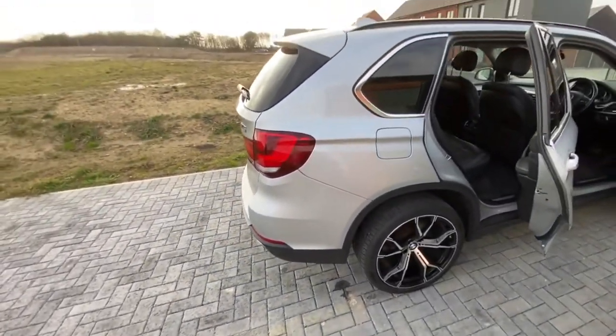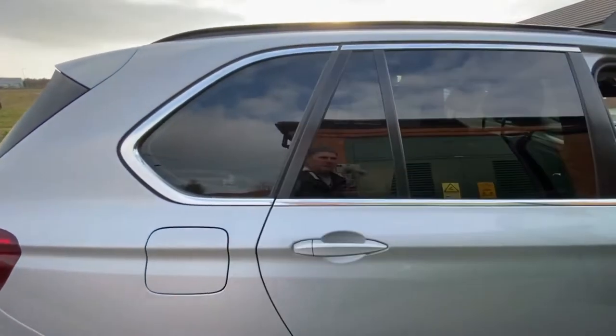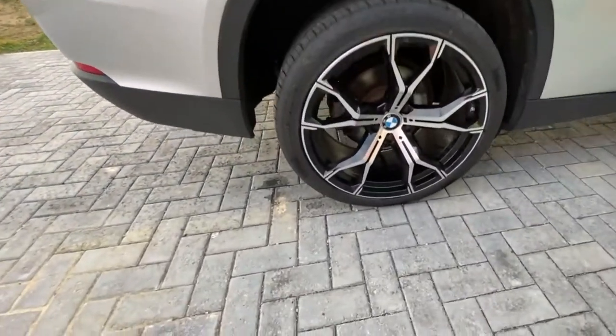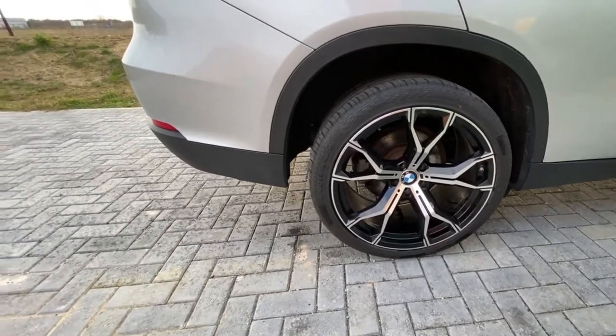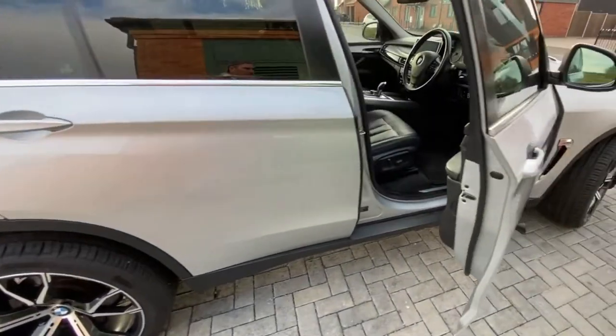We're showing some BMW service history as well as other service history from a specialist dealer. Just moving through the rest of the information, we can see she's ULEZ compliant with the London zones.